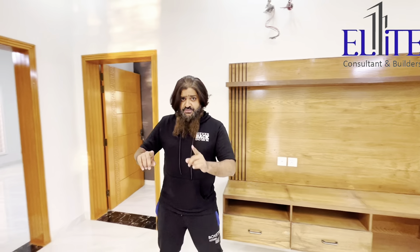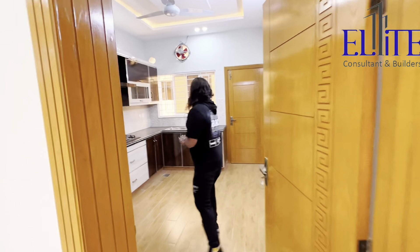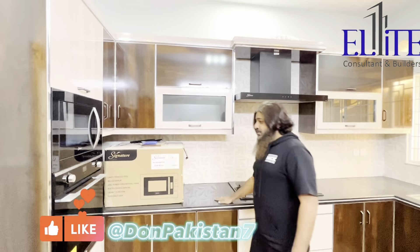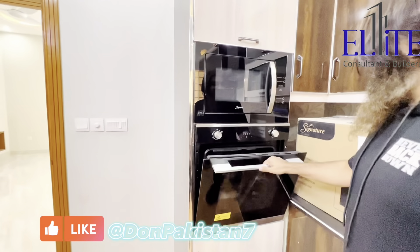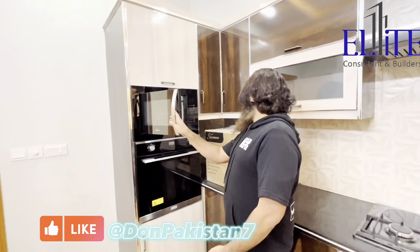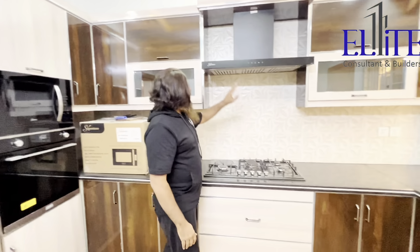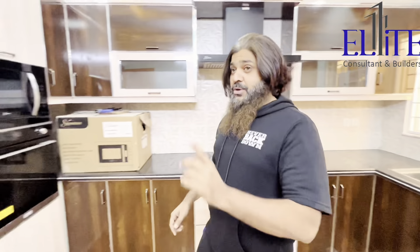Now let's go to the kitchen first. MashaAllah, look at it — everything is done for you. Look at that, that's a grill microwave. Your cabinets, your stove, your hood — everything is ready for you to move in. Now let's move into the rooms.